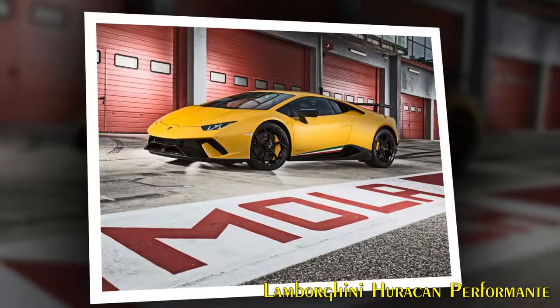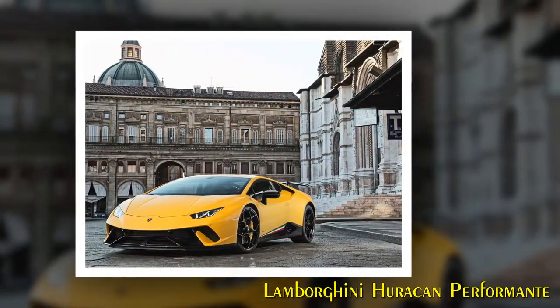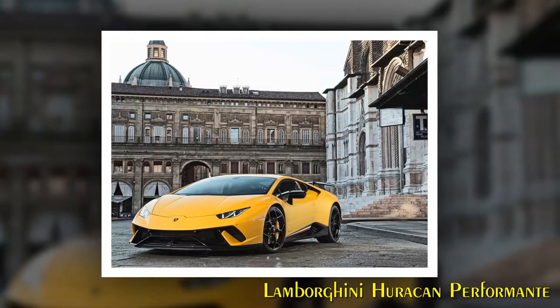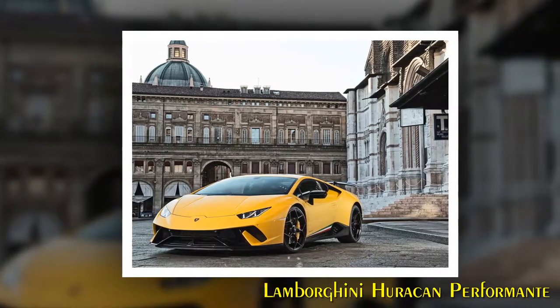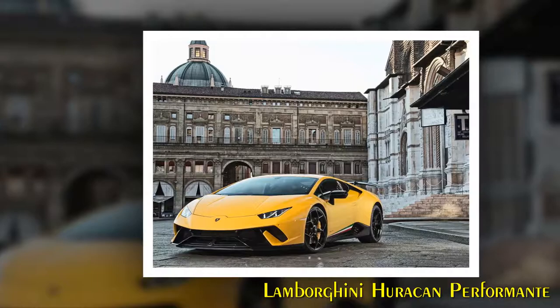This new car represents the powerhouse of Lamborghini DNA and innovation, and a 360-degree approach to creating class-leading super sports cars. It illustrates the pinnacle of Lamborghini V10 production car performance to date, on both track and road, and is perfectly exemplified by its name, Lamborghini Huracan Performant.